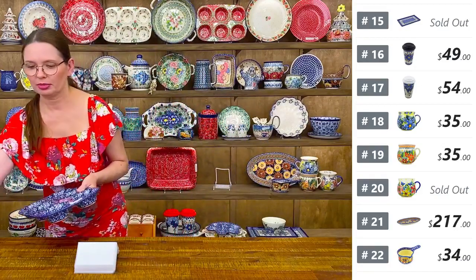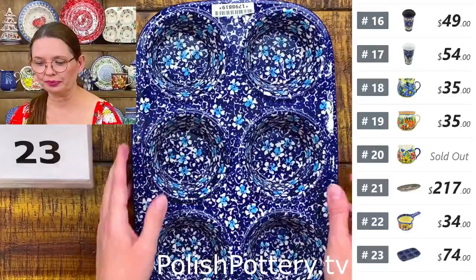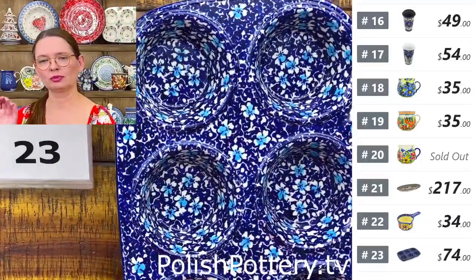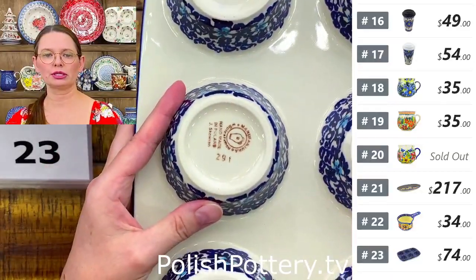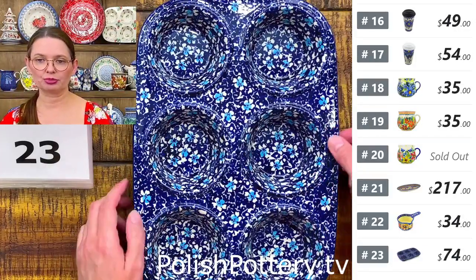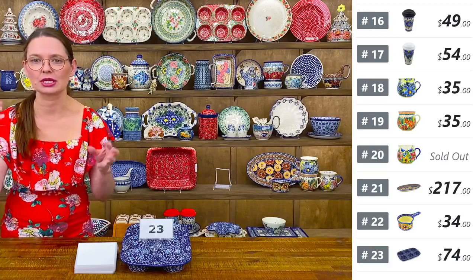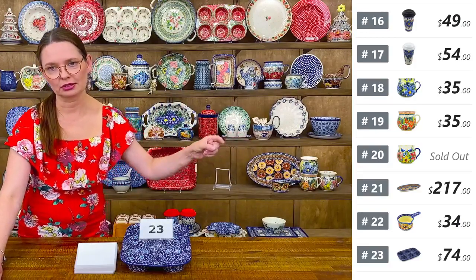Number twenty-three is a muffin pan from Manufactura — Flowers on the Lake pattern — mostly cobalt with baby blue and white. $74 tonight, regular price $149. They are 12 and a half long, eight and a half wide, one and a half deep. I'll show you two more muffin pans from Ceramika Artystyczna later in the show.